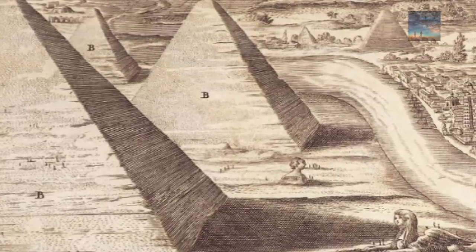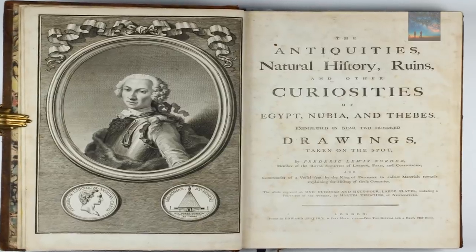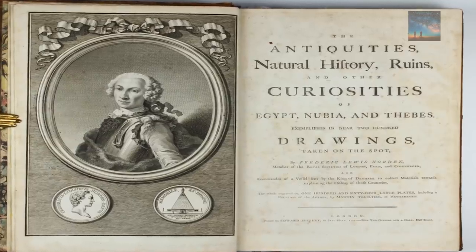There is very little trace, if any, today. But in notes and drawings, Frederick Norton describes the fourth great pyramid.